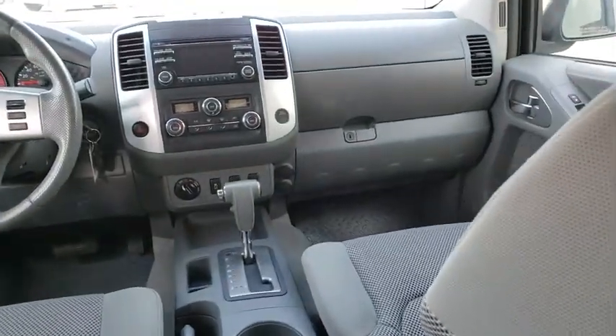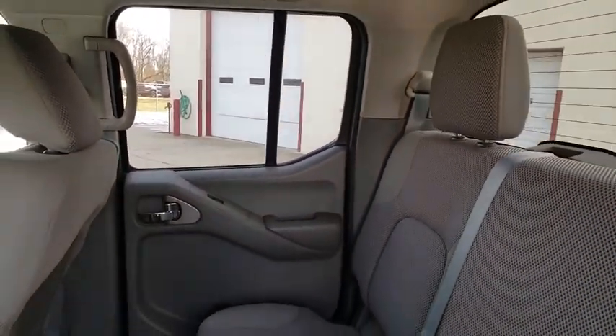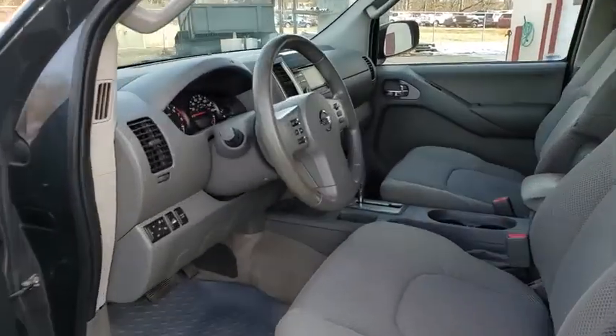CD player, rear window defroster, power windows, AM/FM CD player with six speakers, remote keyless entry, tachometer, overhead console, and panic alarm.